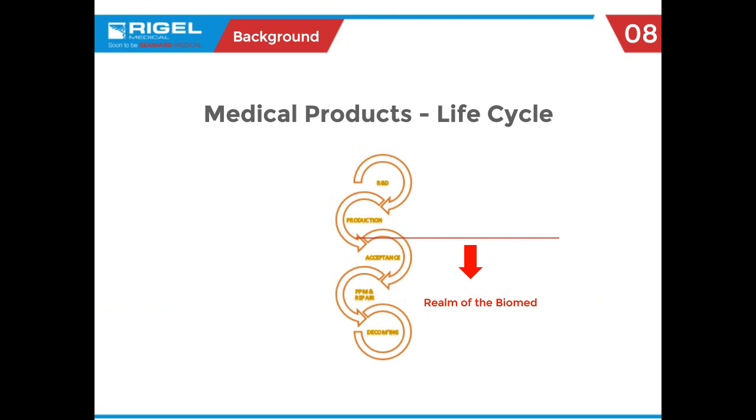For background, let's look at the development process for a medical product. It starts with gaining customer input, marketing folks coming up with a product specification, hashing that out with engineering, then development and into qualification — which depending on the type of product may involve FDA 510 approvals. But once it shows up at the doorstep of your facility, you're really the manager in charge of that piece of equipment throughout its life until decommissioning.